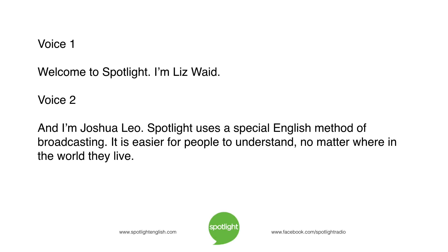Welcome to Spotlight! I'm Liz Waid. And I'm Joshua Leo. Spotlight uses a special English method of broadcasting. It is easier for people to understand, no matter where in the world they live.